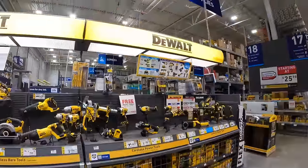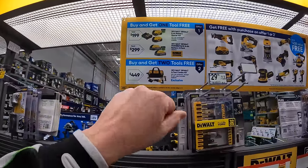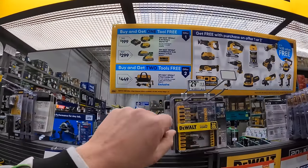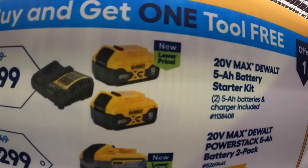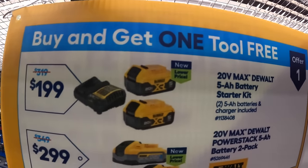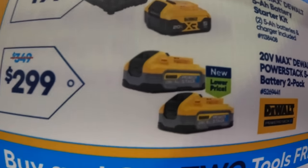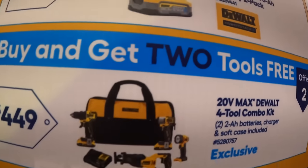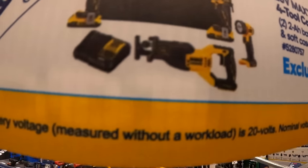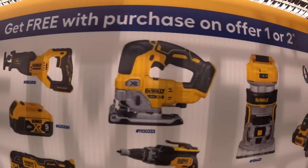DeWalt has three more kit options: $199 gets you two 5 amp hour batteries and charger with one free tool; $299 gets two 5 amp hour PowerStack batteries with one free tool — those are amazing batteries; or $449 for the four-tool combo kit including a light, drill driver, impact driver, and full-size reciprocating saw with charger and bag, plus two free tools.